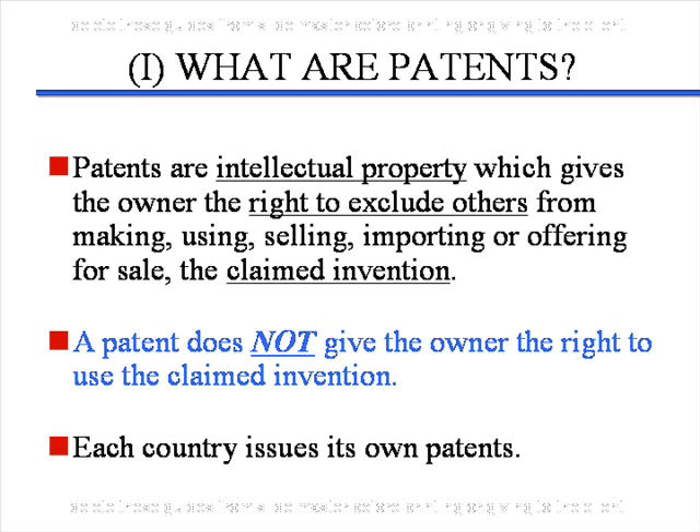Each country issues its own patents. Therefore, if you want patents in Japan, South Korea, France, Belgium, South Africa, Israel, etc., you have to file patent applications in each of those countries.